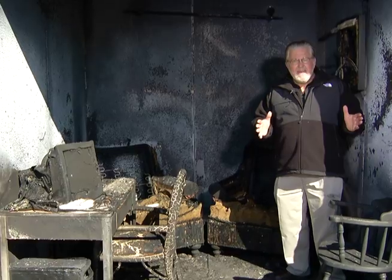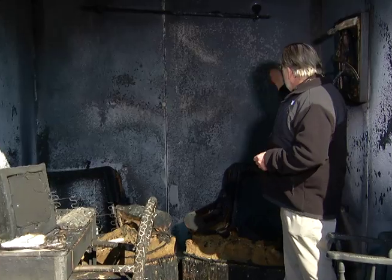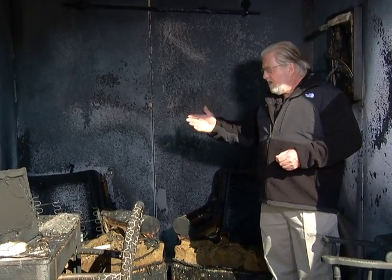I'm standing in that very room you saw burning just moments ago, and if you look around and survey the situation, you have to admit this is a scene of total destruction. Keep in mind that all of this happened in less than two minutes, which shows you how rapidly fires can progress.